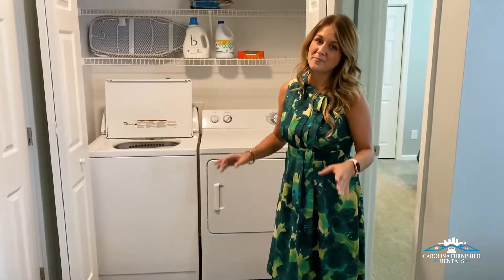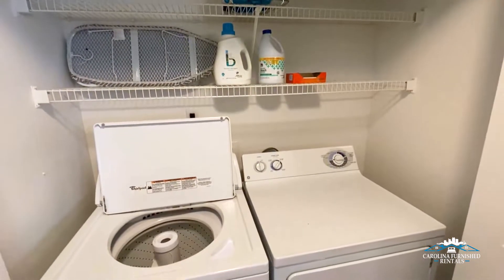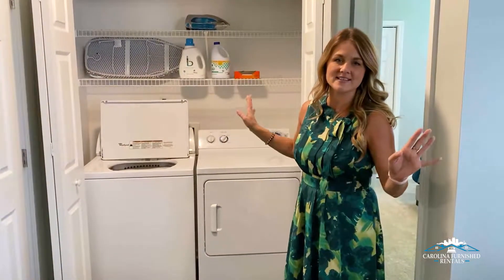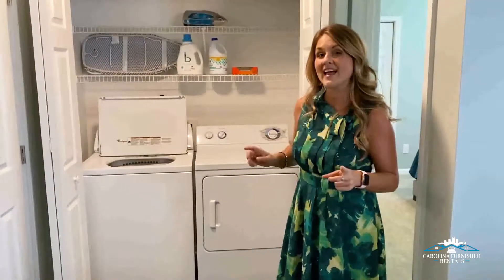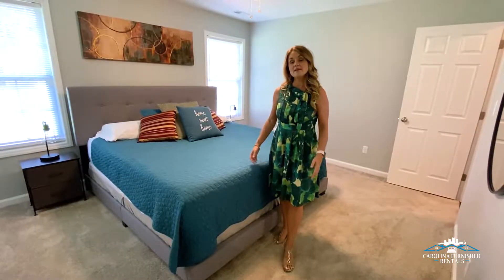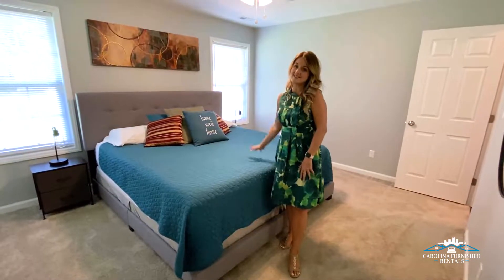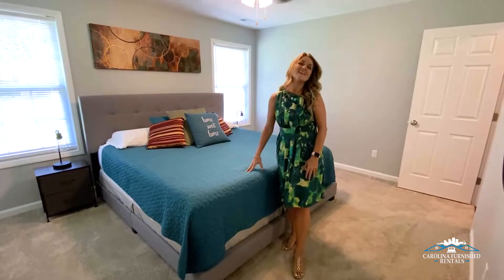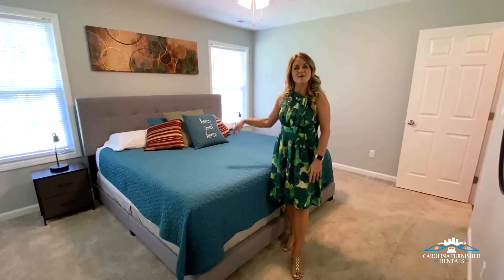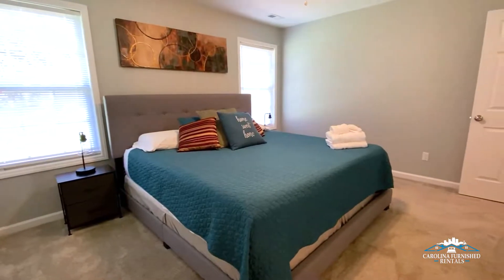With all of our properties, we do supply your washer and dryer and your initial goods to get you started. Come on in — you'll be able to stay here for 30 days, 60 days, 90 days, however you would like, and do all of your laundry while you're here. Here in the master bedroom in Fuquay, we have a king size bed that is super comfortable. You will feel very much at home in this master bedroom with your own en-suite bathroom.